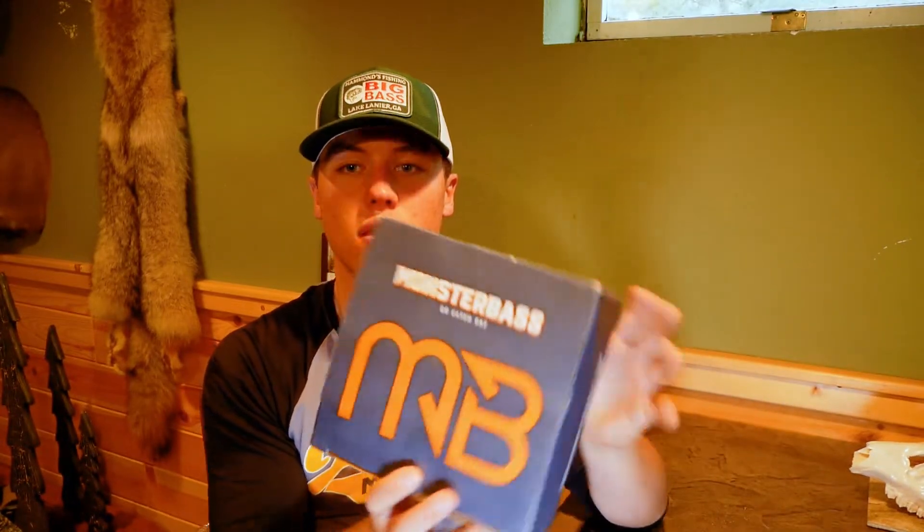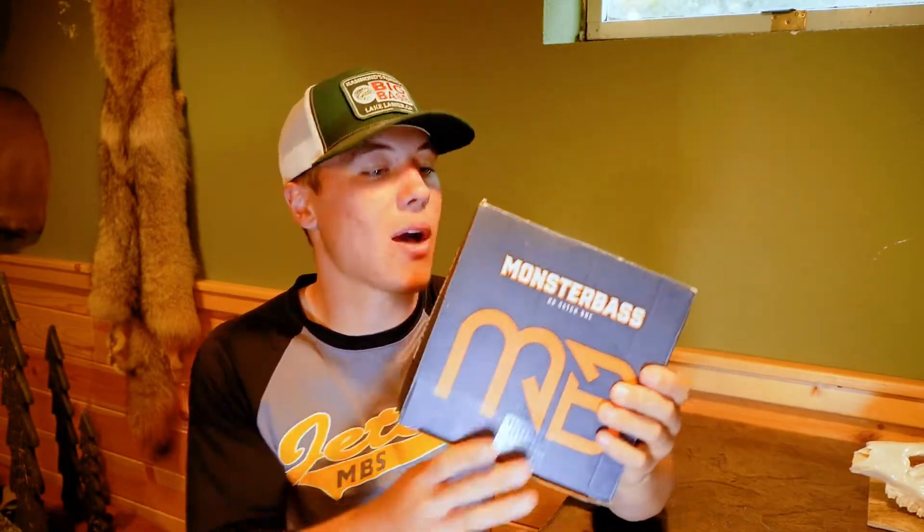The unique thing about Monster Bass that's so much different from all the other subscription boxes is it's a regional company. Each bait is handpicked for each region specifically. Everybody that got their box down in Florida may be getting completely different baits from everybody up here in the Great Lakes region. You're not just gonna be throwing random baits that you would never throw during the pre-spawn here in the Great Lakes region that you would be throwing out in California. With Monster Bass, they send you the best baits for that time of year in your region.